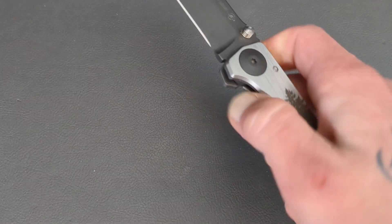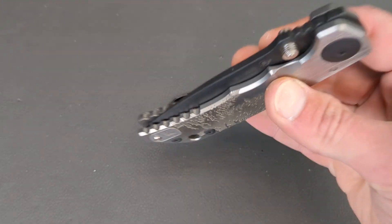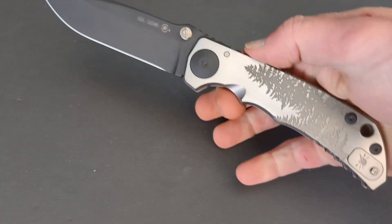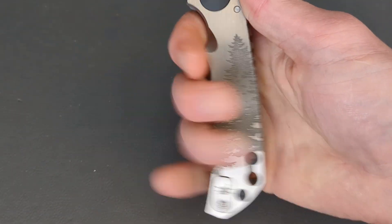Look how smooth that bad boy is — drop to your thumb, give it just a couple easy shakes and this bad boy is going home. Titanium pocket clip. This is the 2021 special edition, the fur tree one.